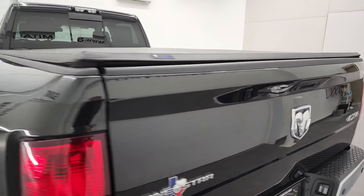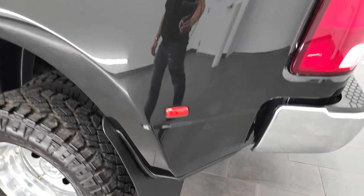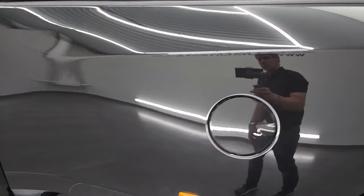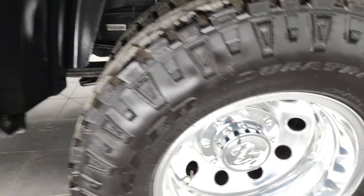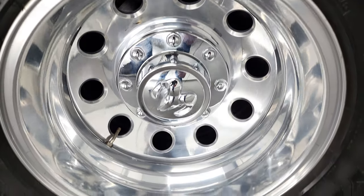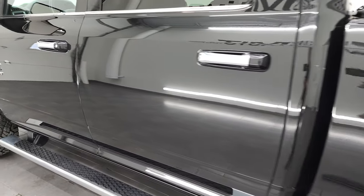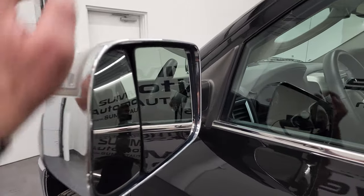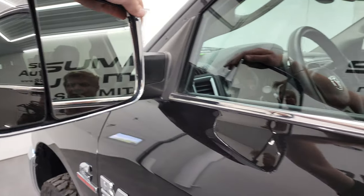Tailgate shuts nice and solidly and as you go down the driver's side, it's just as clean as the passenger's side. No major dents or dings on the box. The back rim is in very nice shape as well. Down the rest of this side of the truck, the doors look really good. It does have the heated fold-up tow mirrors with built-in directional signals — they fold up and power fold in.